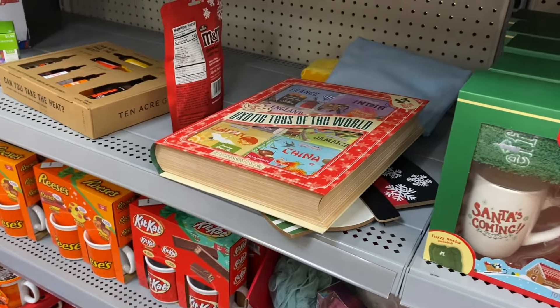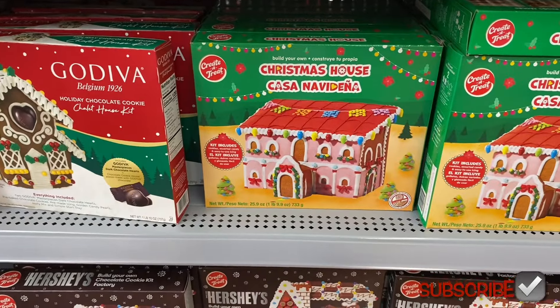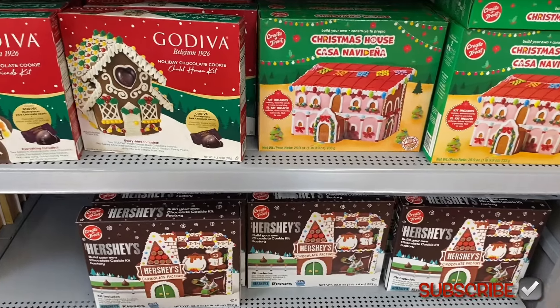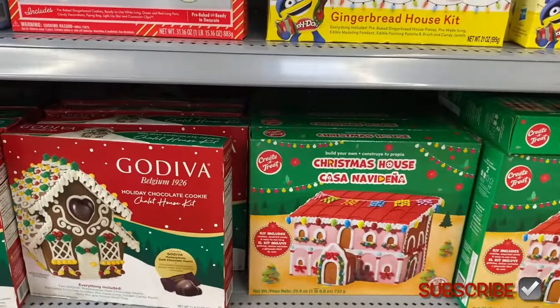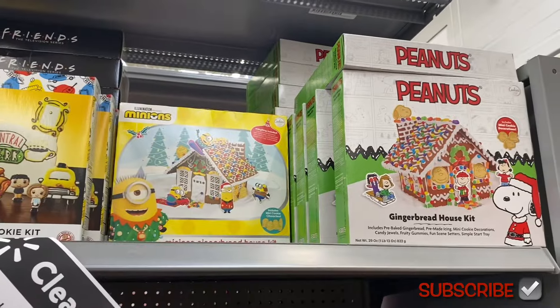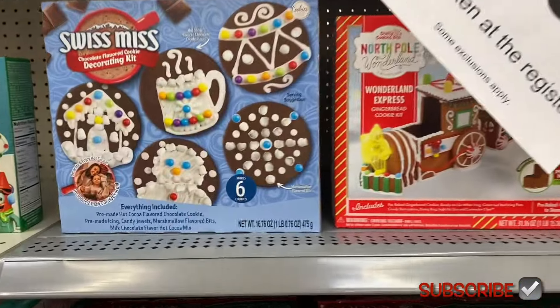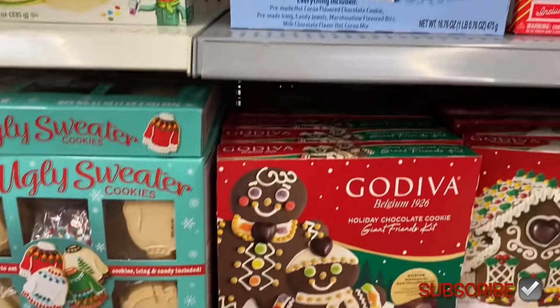They also have gingerbread houses half off now — I did make one this year. They have Hershey's ones ranging anywhere from $5 to $7.50. I think there might have been one that was $20, so that would be $10. They have all the Peanuts ones, half off — I remember most of them were like $10 to $15 so it'd be like $5 to $7.50 now.